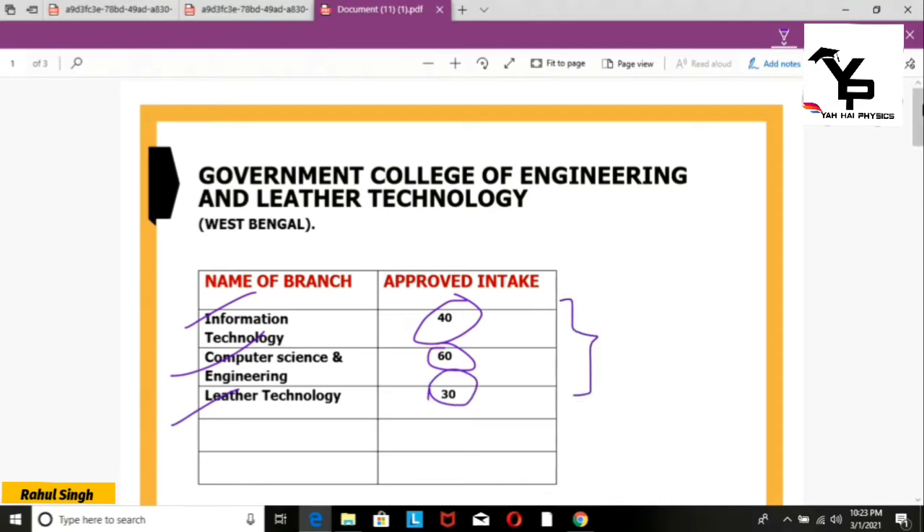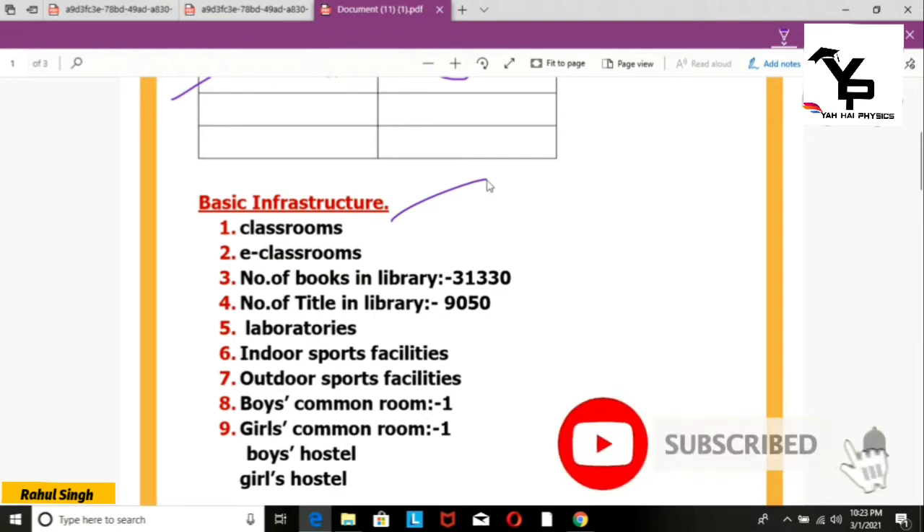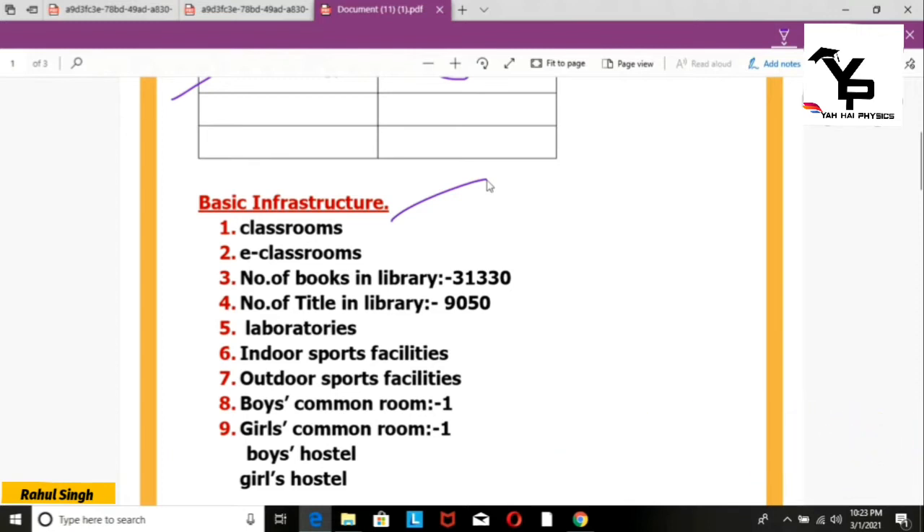Now we will talk about some basic infrastructure. You can see the boys' hostel, girls' hostel, and common room. The library has 31,300 books, which is a very good thing — there are a lot of books available. There are also indoor and sports facilities. This covers the basic infrastructure.